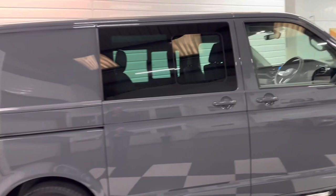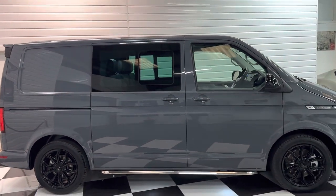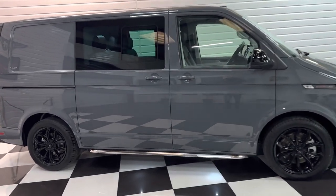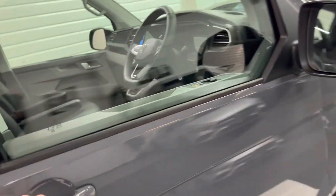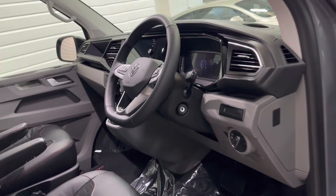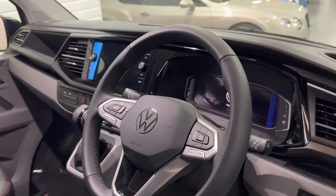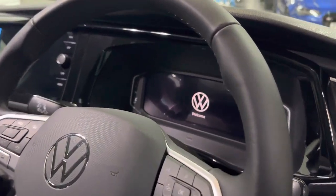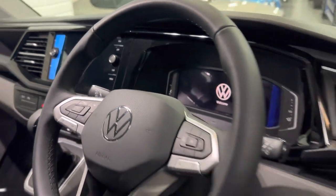The sliding doors are power latching, so when you shut them, if they're not 100% shut, it will just pull the door in. These Sportline models have always been good for holding their value over the years. You can go back and look at even T5.1 Sportlines now and they still hold their money well — it's always a safe bet. Power folding mirrors on this one too.